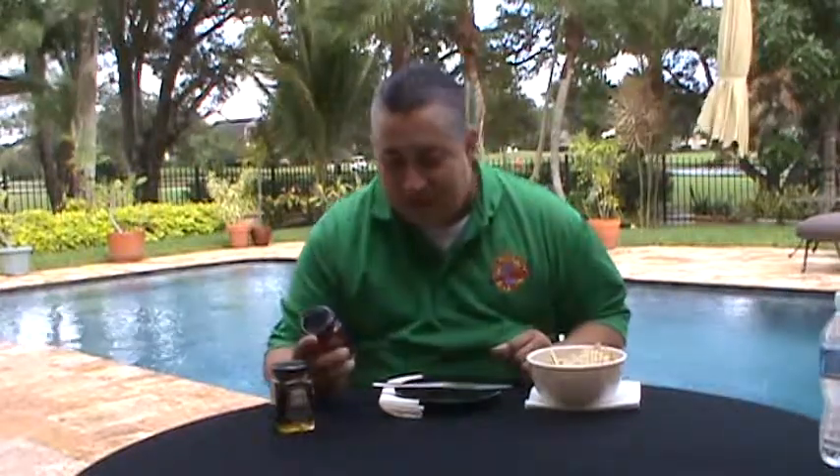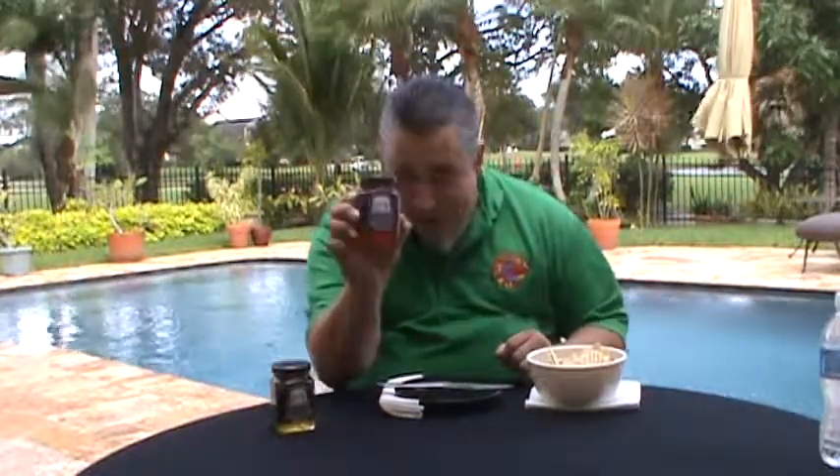Hi, Gabriel from Hotsauce.com bringing you Historic Lynchburg Tennessee Whiskey Sweet Red Pepper Jelly.